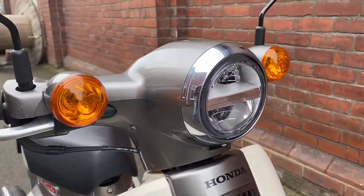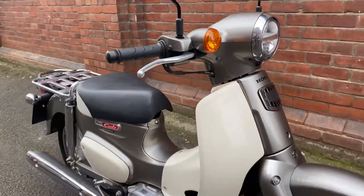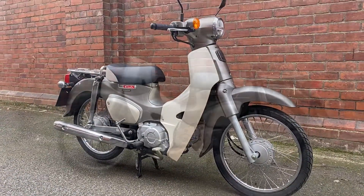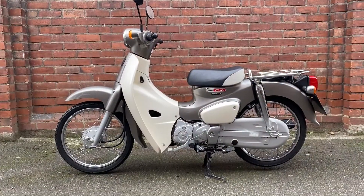LED lights — that's the right-hand side, and here's the left.